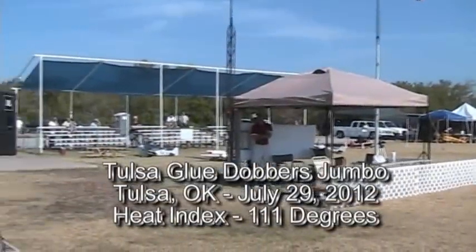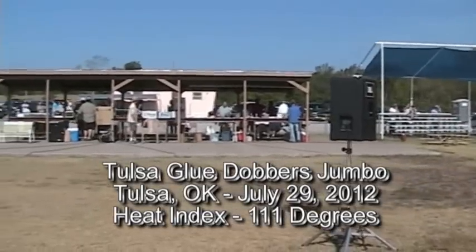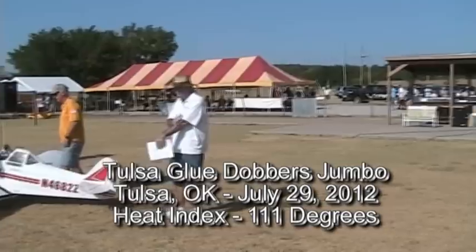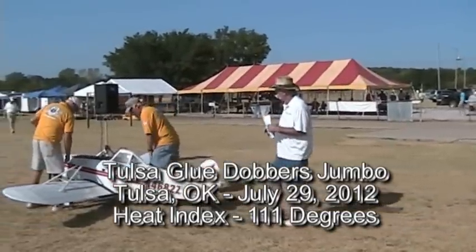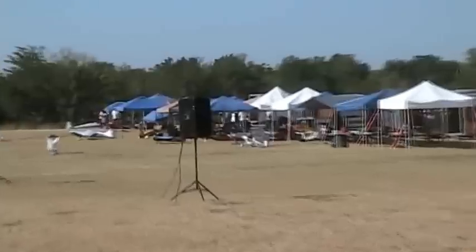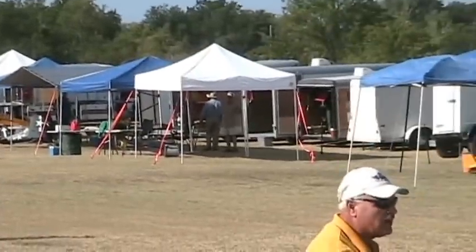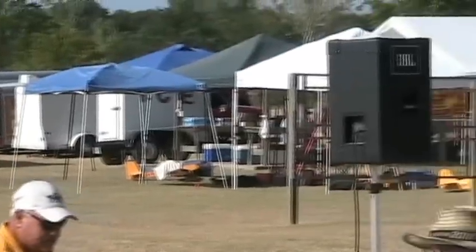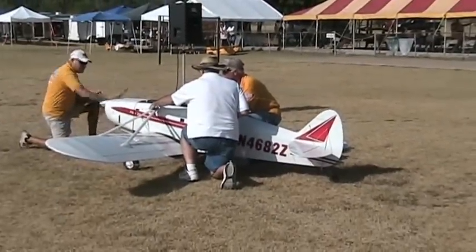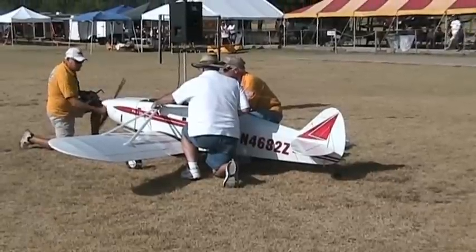You're going to get to see probably the largest airplane of the show. This is Mr. Jim Ellis from Guthrie, Oklahoma — he's one of America's finest builders. He has a fleet of fabulous airplanes. This one fills up the trailer for this trip. It's a 40-scale Piper Pawnee, used in agriculture for spraying fields. Jim has even put a functional spray system on this plane.